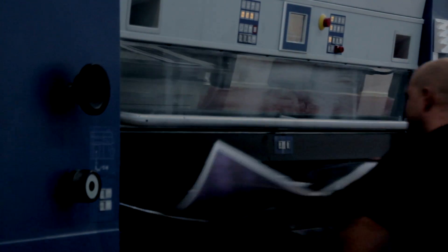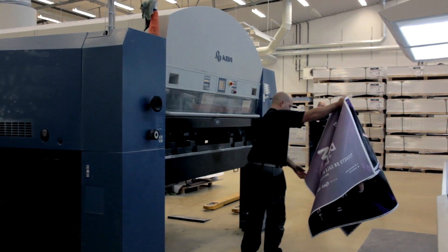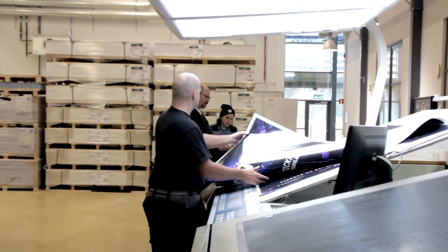Now we are in our large size offset department, where we have a KBA 205, four colour plus varnish. We print a lot of posters for outdoor advertising, multi-sheet billboards, and posters for retail companies. We think offset still has a big advantage on many jobs, but we also have digital printing with Indigo machines and are thinking about the Indigo 10,000 as well. We still think offset will remain competitive to digital printing on specific productions for quite many years.